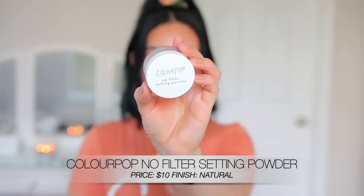So in no particular order, I'm just gonna pick and choose and get started first with ColourPop. This is the No Filter Setting Powder in the shade Translucent. This is like my go-to shade, and I feel like this is also a really good dupe for the Laura Mercier Translucent Setting Powder.